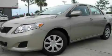Additional features include multi-reflector halogen headlights, a brake assist system, front multi-stage airbags, and an anti-theft protection system. Stop by today and test drive this vehicle for yourself.